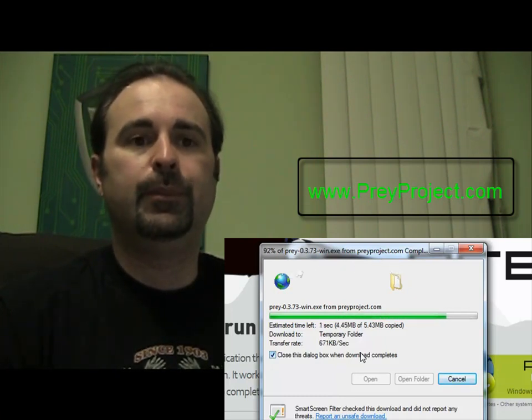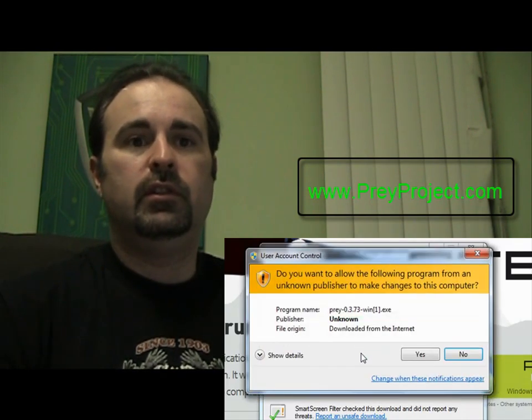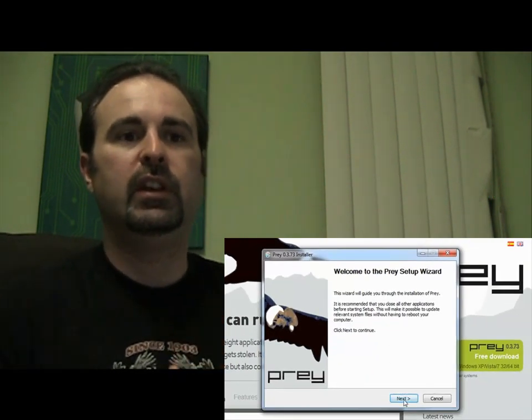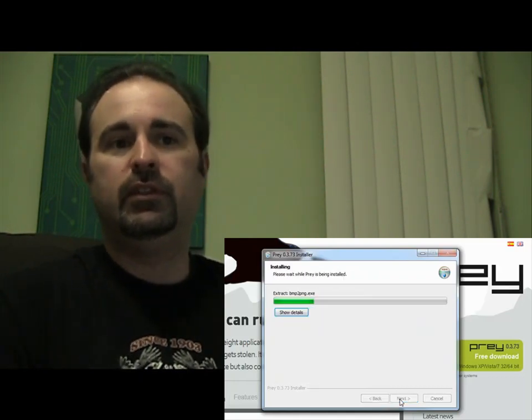You don't have to save it first. Just follow the prompts — it's very easy to install. If you have Windows 7 or Vista, you may get one of those UAC prompts. Just go next, next, next all the way through. You can accept all the defaults — nothing special that you need to do there.